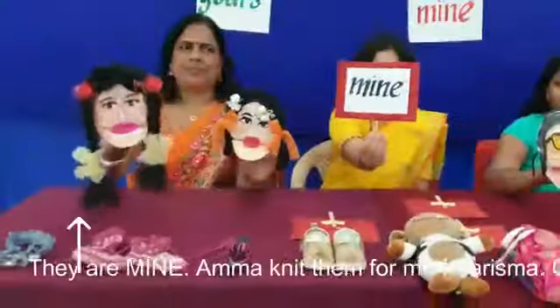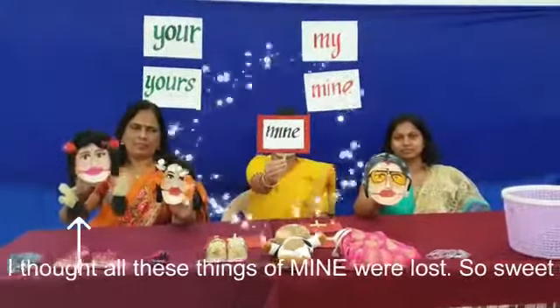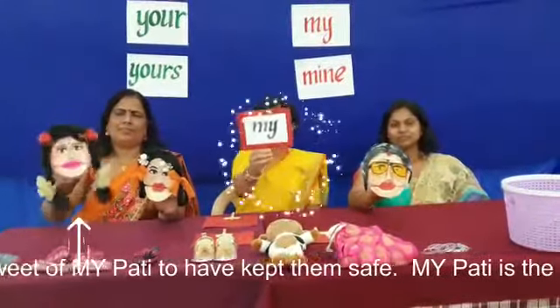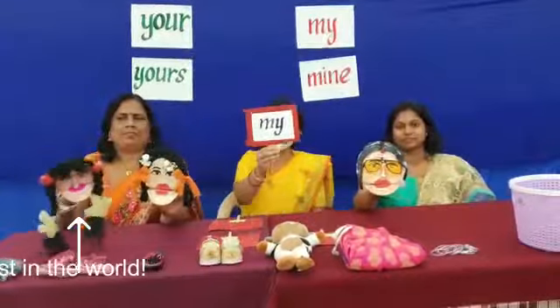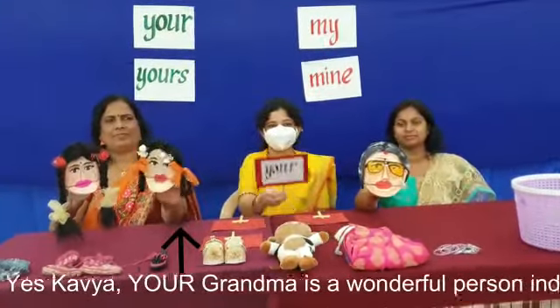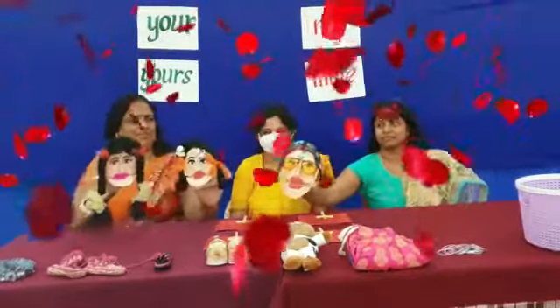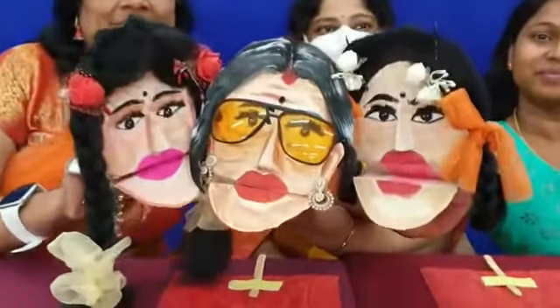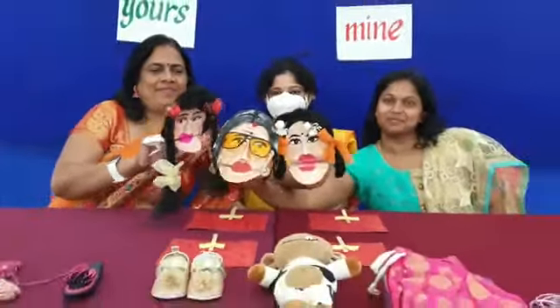Amma made them for me, Karishma. I thought all these things of mine were lost. So sweet of my Pati to have kept them safe. My Pati is the best in the world. Yes, Kavya, your grandmother is a wonderful person indeed. They hugged Grandma.